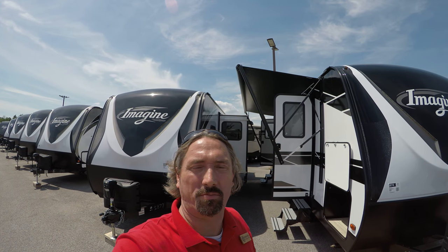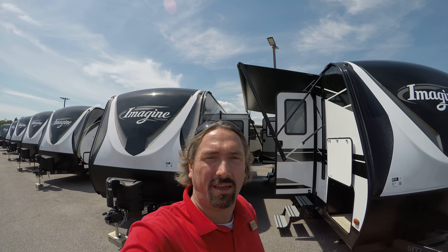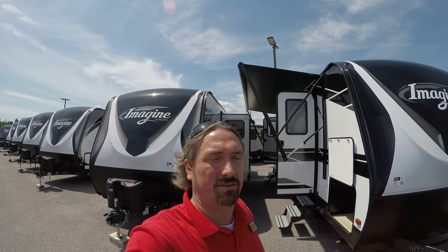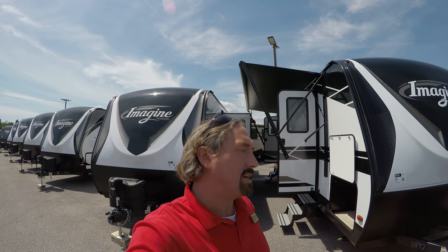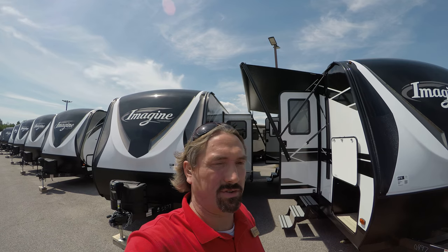Hello, my name is Michael Kosky with Bullion RV in Duluth, Minnesota, right up the hill from the Great Lake Superior. Today we're going to take a look at the new Grand Design Imagine, the 2250RK. I'm going to do a quick walk around on the outside and then we'll go inside.